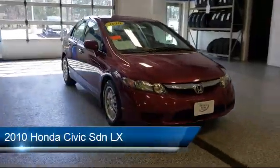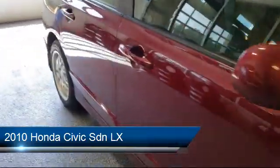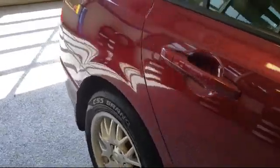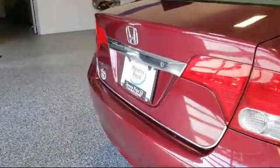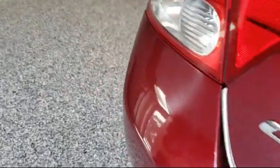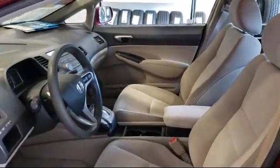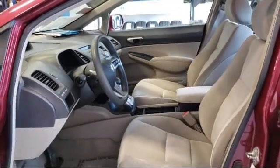And comes equipped with keyless entry, tire pressure monitoring system, dual front side impact airbags, air conditioning, four speaker audio system, power windows, CD player, anti-lock braking, telescoping steering wheel, speed sensing steering, and much more.